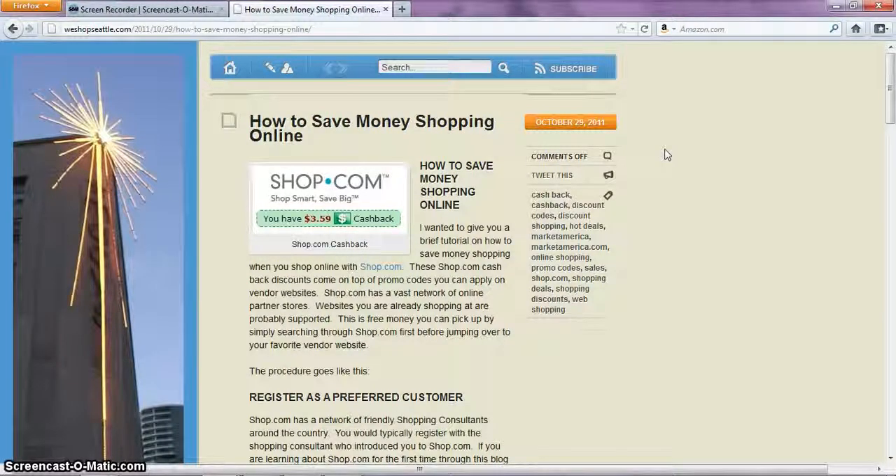Hi, I'm your shopping consultant. My name is Elizabeth Kelley and today I'm going to show you how you can save money by shopping on Shop.com, which is a very, very powerful price comparison shopping website. Not only that, it gives you cash back.